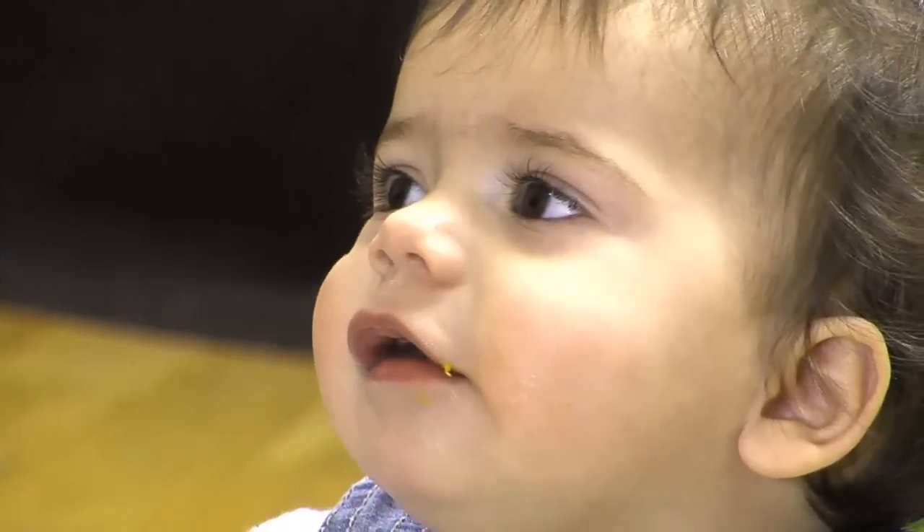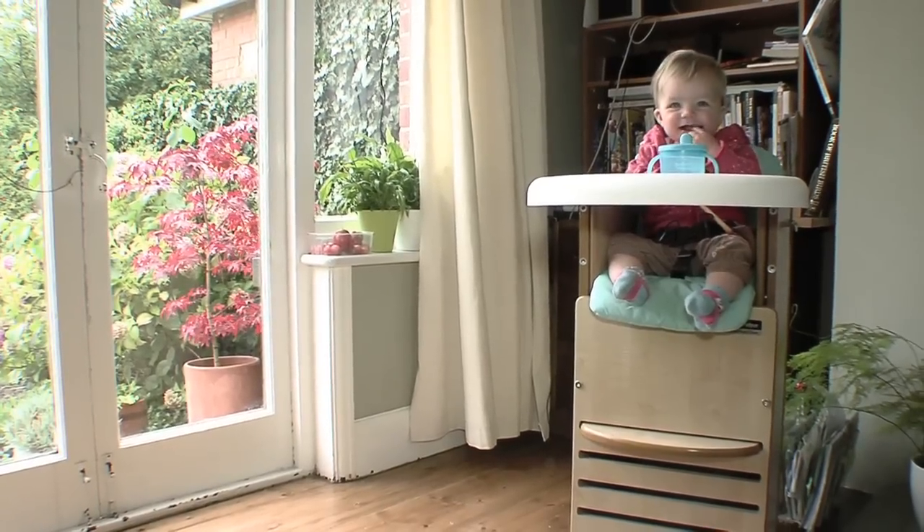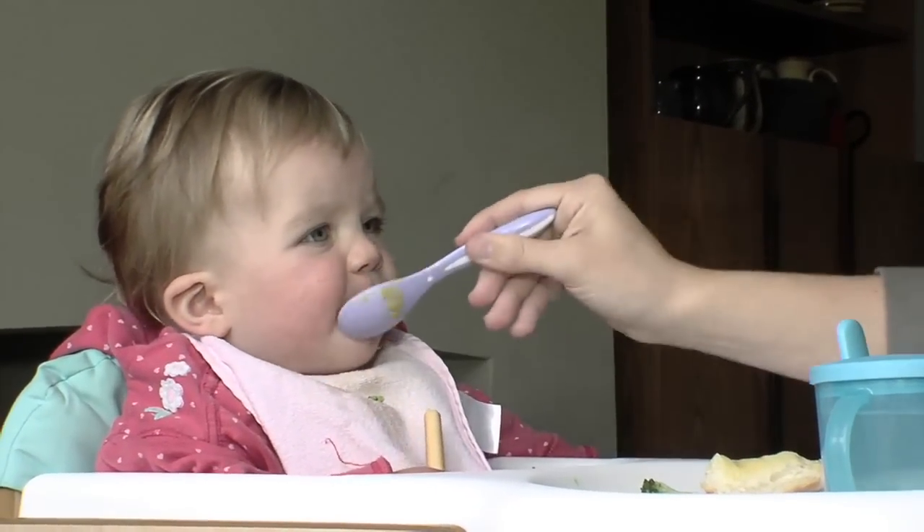Your baby gets the protein they need from meat, poultry, fish, eggs, beans and pulses. Give them a portion every day and if you're cooking yourself, don't add any salt.